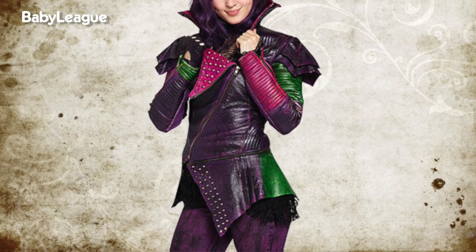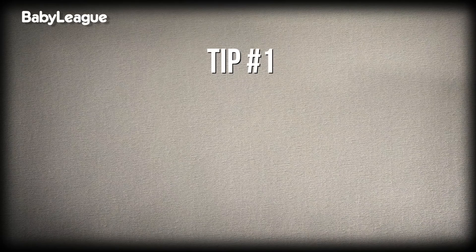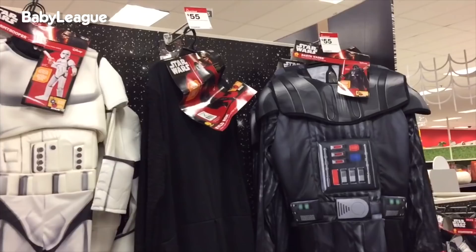And while Barry's deciding, I have some Halloween tips for you. My first tip is don't shop too early. Stores seem to put their Halloween stuff on sale about two weeks before the holiday. So if you wait, you could end up saving 50 or 75% off of those costumes.